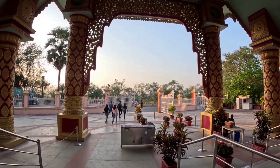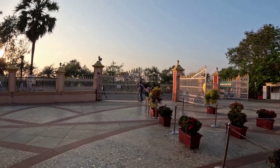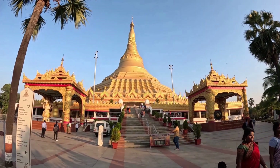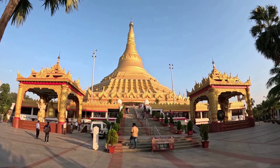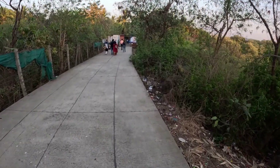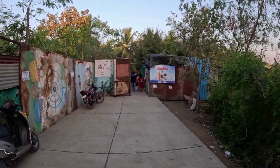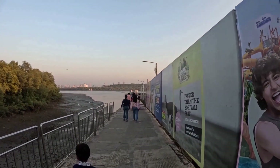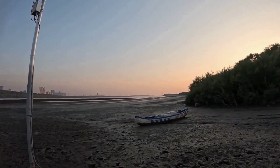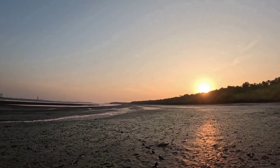I came here by bus number 4 from Borivali Station West. Now I have two options to go back — either take the same bus again or take a ferry to the jetty at Gorai Creek. I took the second option and boarded the ferry. I took a left from the Main Gate of the Pagoda and walked towards Gorai Jetty. I booked a ticket from the counter and the ferry fare is 100 rupees per person. The ferry goes to Gorai Creek area in Borivali West, from where you can take the 294 number bus or share auto to Borivali Station.